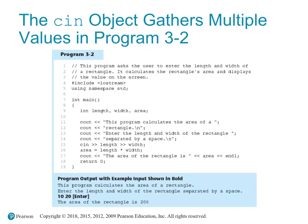Area equals length multiplied by width — this calculates the rectangle's area. cout outputs 'The area of the rectangle is' followed by the area value and endl, which moves the cursor to the next line. Return 0 signifies successful program termination.